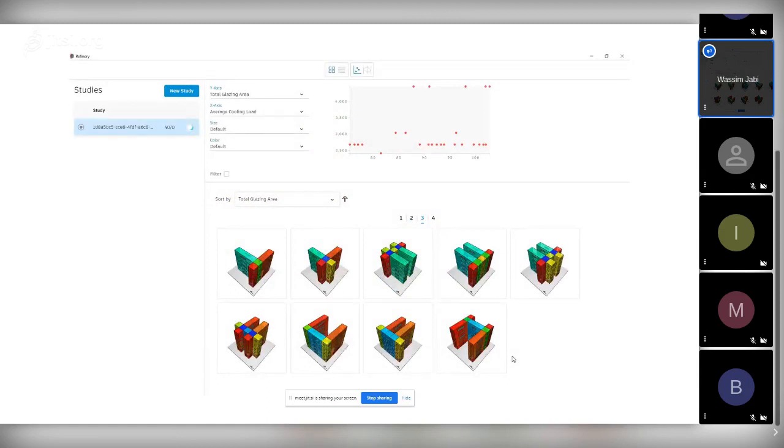We used Topologic with what's now called Generative Design — formerly Project Refinery — which is a multi-objective genetic algorithm. We set up four sides of a building that could slide against each other to create a central courtyard, H-shape, T-shape, L-shape, or other configurations. We also assigned different glazing ratios and ran a two-objective optimization: maximize glazing ratio while minimizing cooling load. This runs from Dynamo into Project Refinery using Topologic Energy, which connects to EnergyPlus.